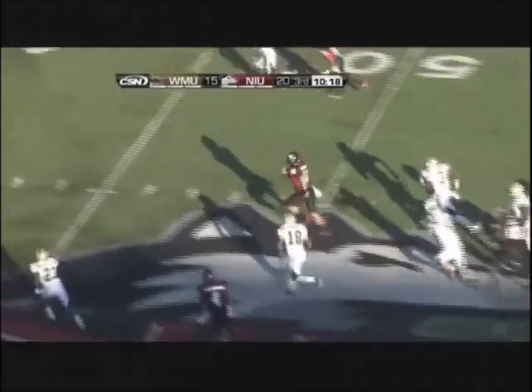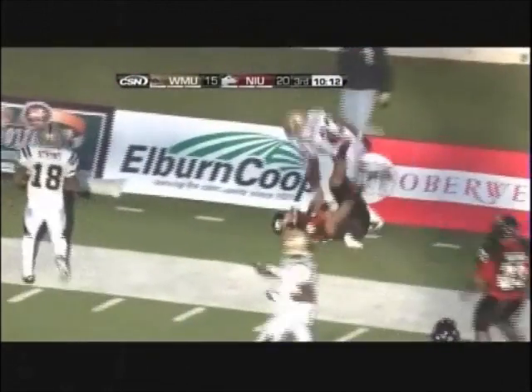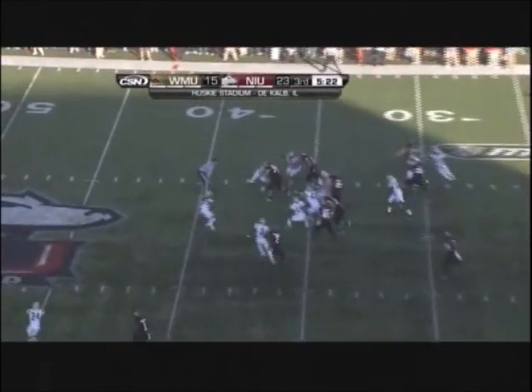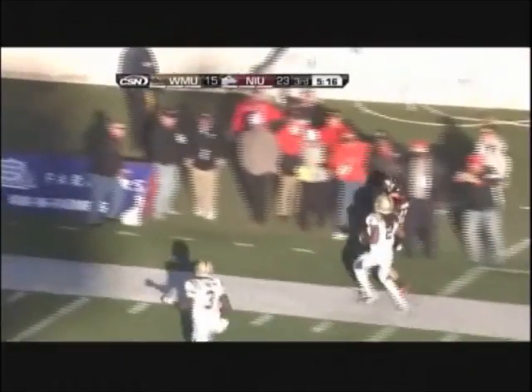Harnisch keeps with a full house backfield, Harnisch off to the races. Cuts back outside, Harnisch will be dragged out. Harnisch going to keep it himself, cuts it back inside — Harnisch another big play. Harnisch up the sideline, Harnisch will be knocked out.